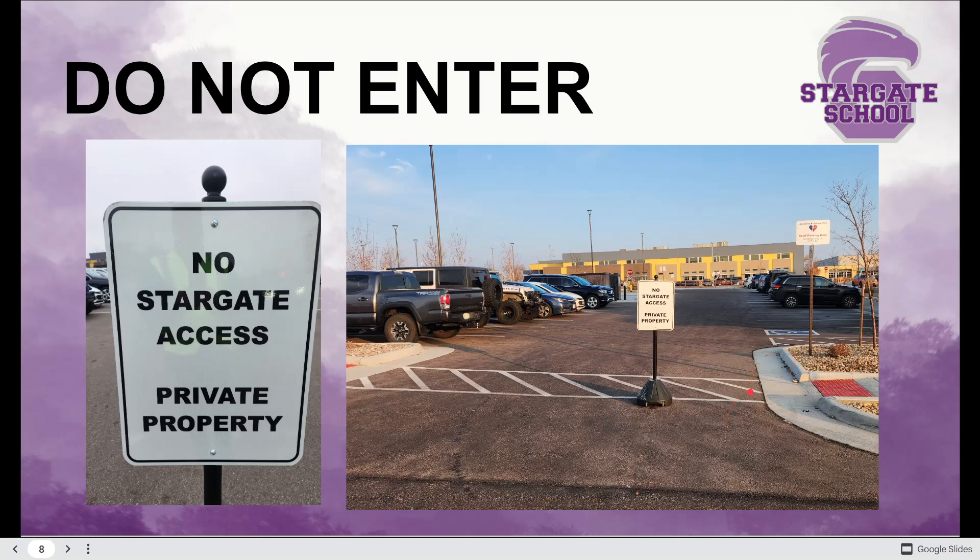I have a special guest today — Officer Mike Kuchar, SRO. Hello Stargate families, this is Officer Kuchar. I hope you're doing well.